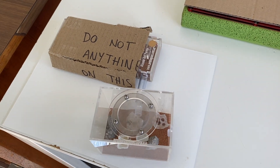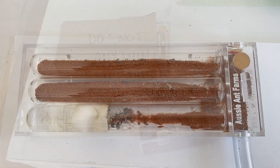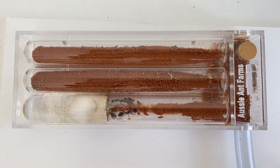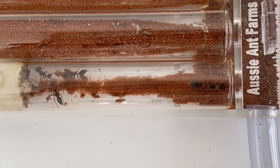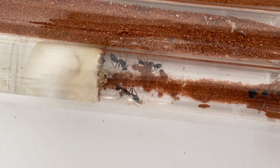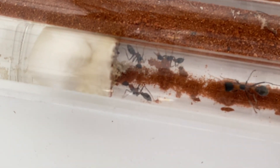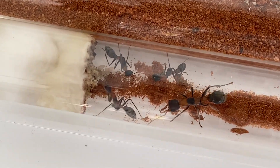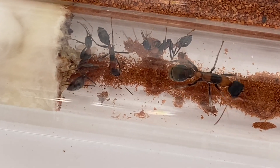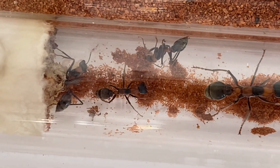That is absolutely fantastic, and they're loving it and doing really well inside this nest. So head over to Ant Shop Oz and check out the bull ant den - fantastic product, very well made, and a lot of thought has gone into it. And if you haven't seen my review of them, I'll put the card at the top for you guys to check out as well. There's plenty more to come with this particular colony because it is doing really well and expanding nicely.